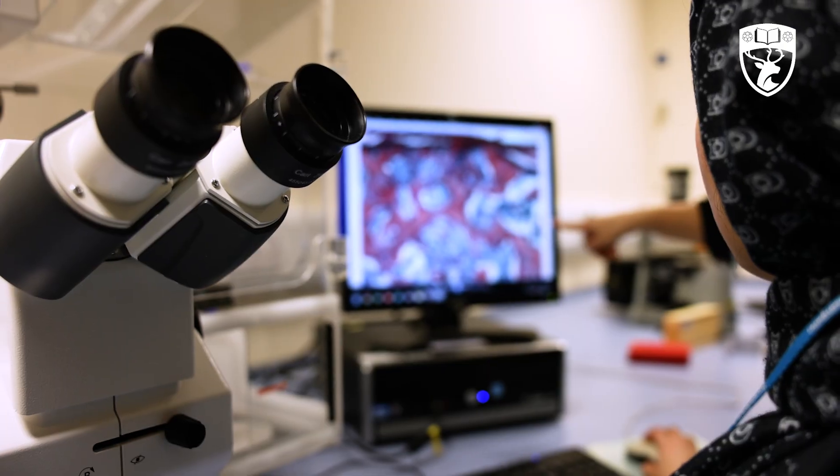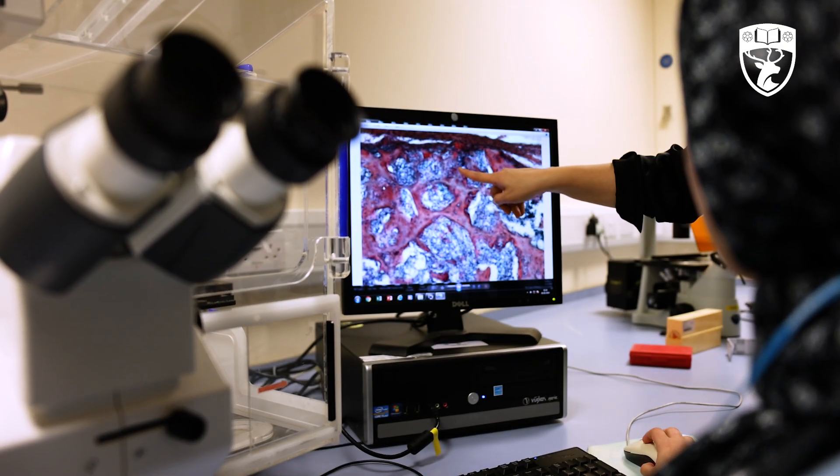I chose this programme because I wanted to develop strong research skills and gain hands-on experience in the area of stem cells and regenerative medicine. I like the structure of the course and the opportunity to work on an independent research project in an area I'm passionate about. Also the ability to contribute to scientific advancements was particularly appealing.